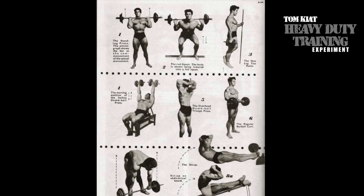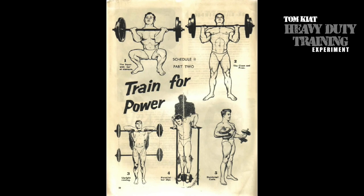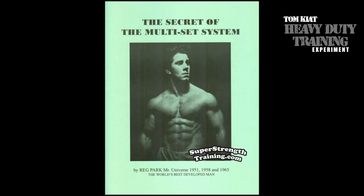He believed that to build muscle one must first develop strength. His routines were designed to help lifters gain strength and size. He devised a system actually called 'The Secret of the Multi-Set System.' With his popularity from Hercules, it drew a lot of attention to this training system — and surely it was a great way to supplement his income at the time as well.